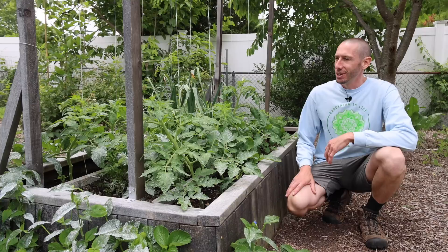If your cucumbers are turning yellow on the vine and they're not a yellow variety like the lemon cucumber, those are overripe and you've essentially shut off production on your cucumber plant. So it's always better to pick them early when in doubt.